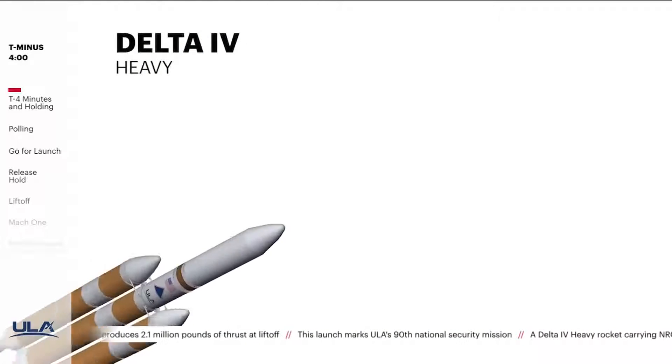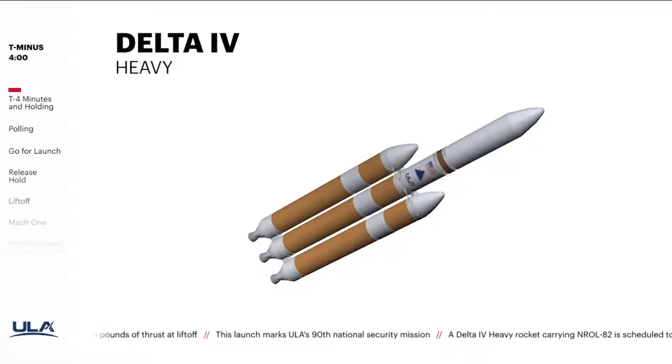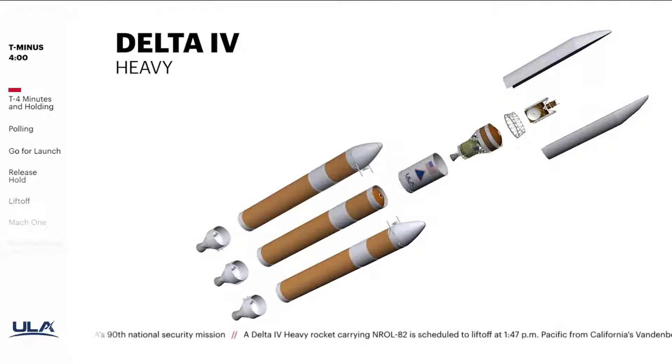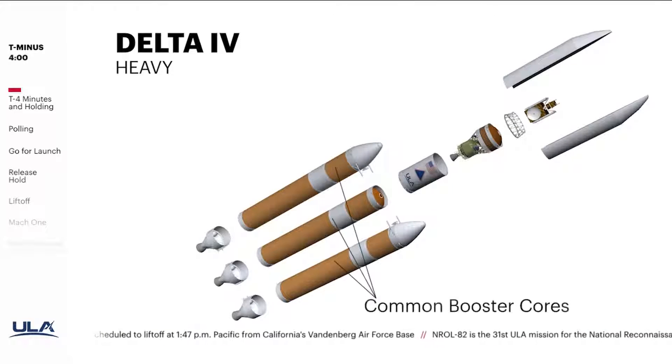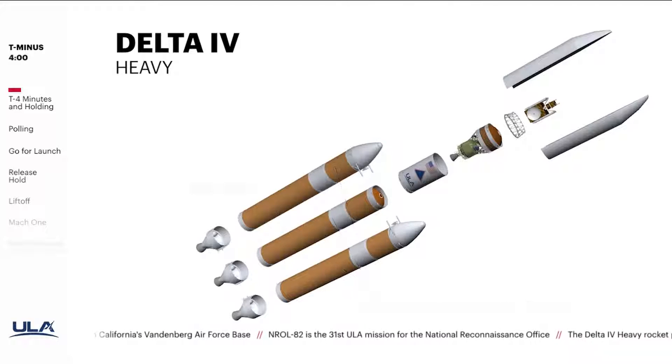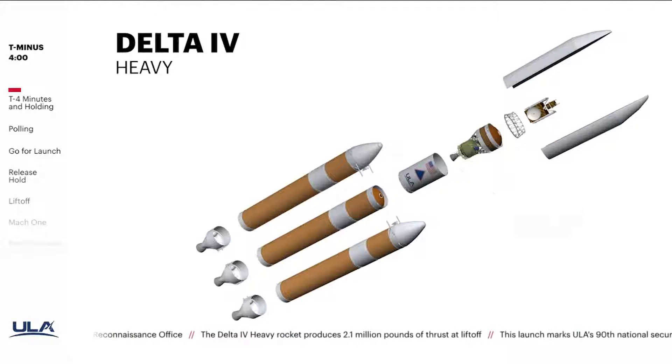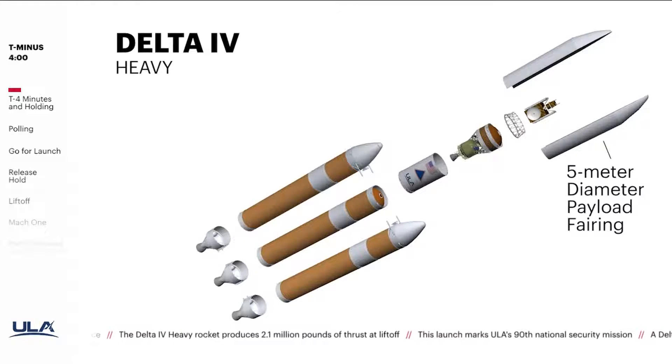ULA is using the Delta IV Heavy configuration to launch the NROL-82 mission. This is the 13th Delta IV Heavy launch and ULA's 143rd mission. Built in Decatur, Alabama, the Delta IV Heavy is the largest and most powerful configuration in the ULA fleet. It's comprised of three common booster cores, each powered by Aerojet Rocketdyne RS-68A engines, and a Delta cryogenic second stage powered by an Aerojet Rocketdyne RL-10B2 engine. The satellite is protected during ascent by a 5-meter diameter payload fairing.